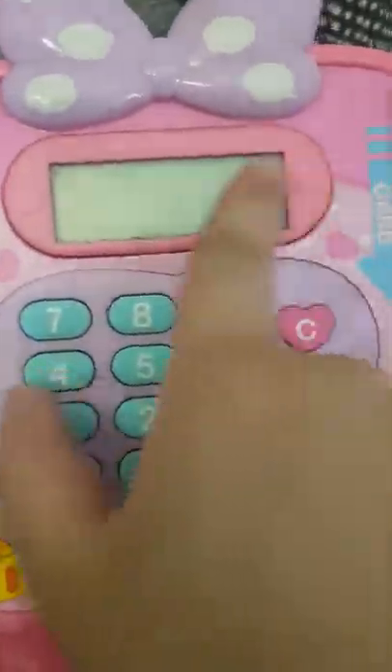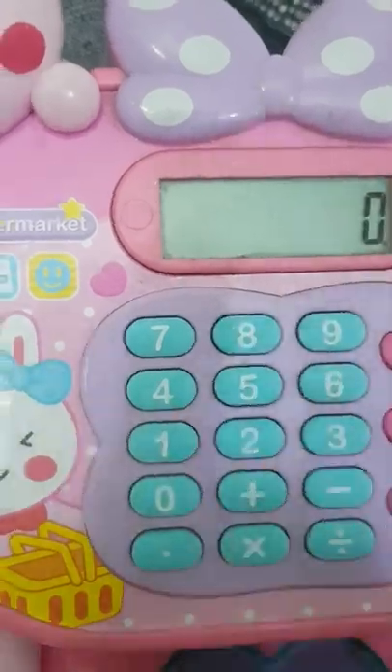Hey guys, it's Hibah and our family! Today I'm going to show you my cash register. Let me show you — this is my cash register. It's an Easter Bunny cash register! Let's turn on the button from here. Oh look, here it is — it has this screen.